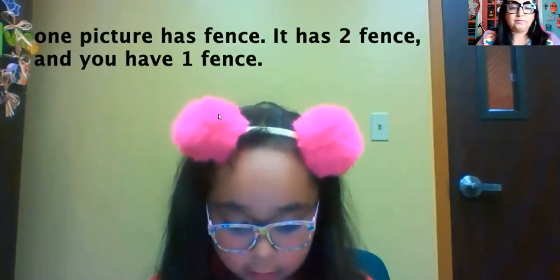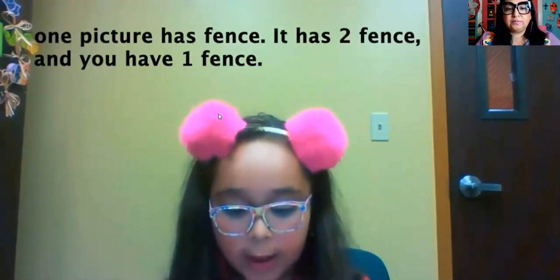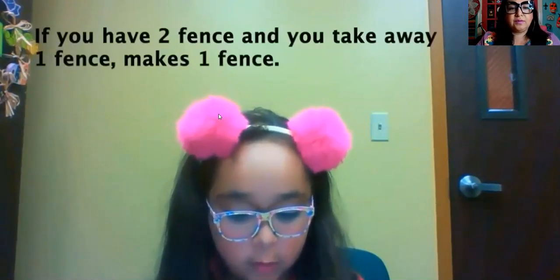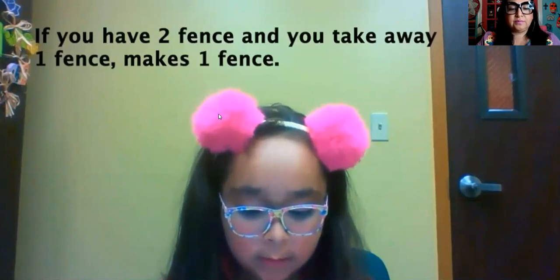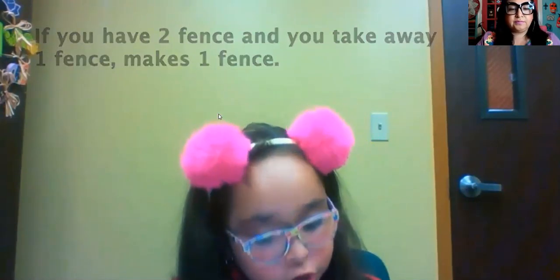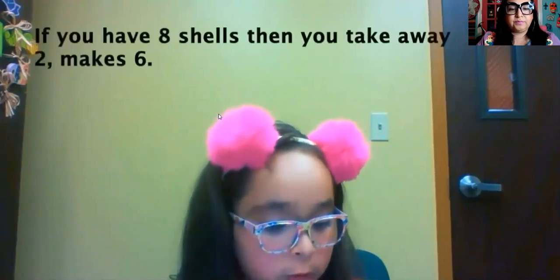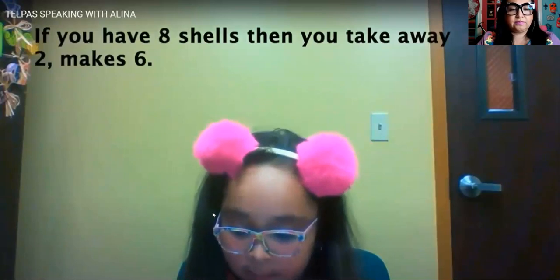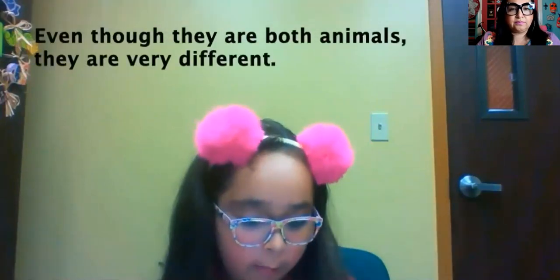You have two birds. Three birds. Five birds. Eight birds.